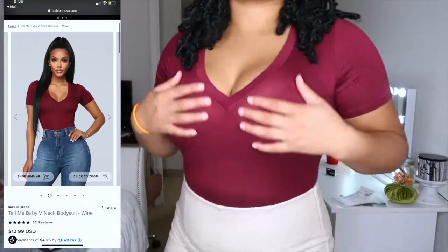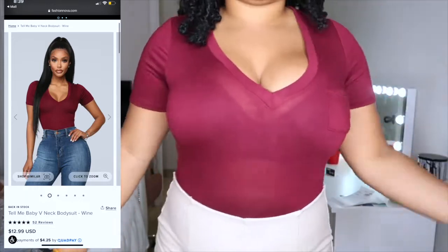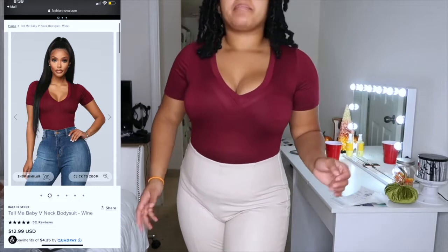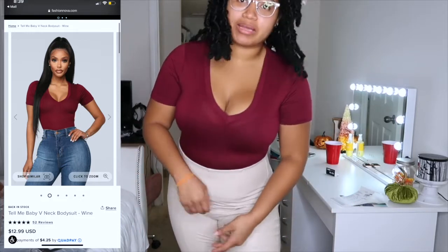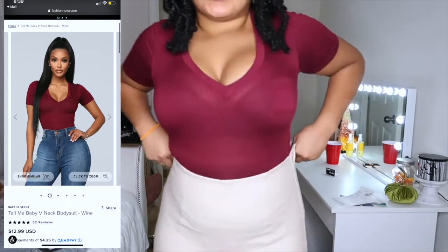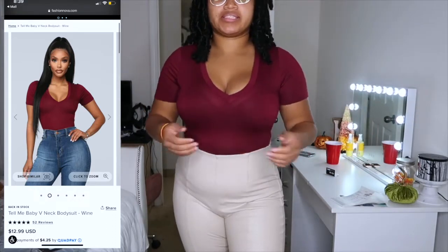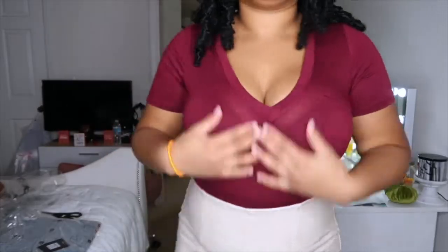I'm gonna change the shirt because I'm getting hot. This is a wine bodysuit with a little pocket — really cute. I could pair this with literally anything. It feels really nice and lightweight so you won't get hot, and it's also a v-neck type. That's what it looks like.